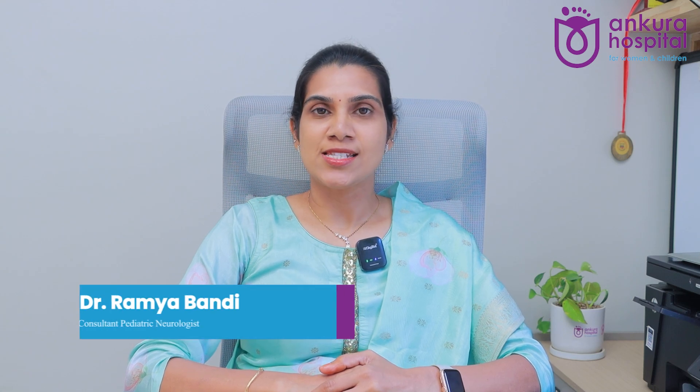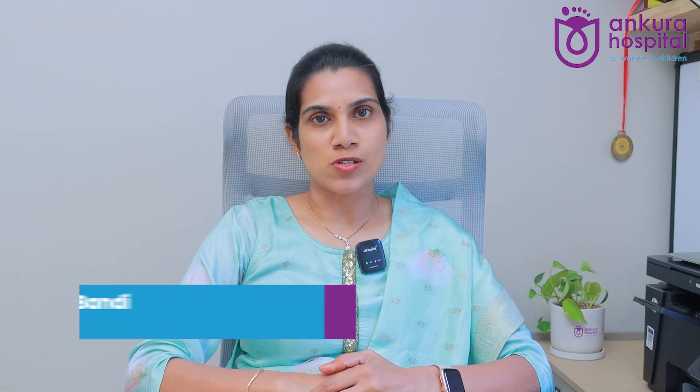Hello everyone, I'm Dr. Ramya Pandi, a Consultant Pediatric Neurologist at Ankara Hospitals, Hyderabad. Today we'll learn about Hydrocephalus — what it is, why it occurs in children, its causes, and how to treat it.